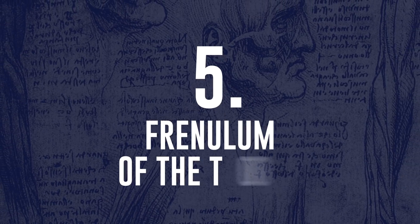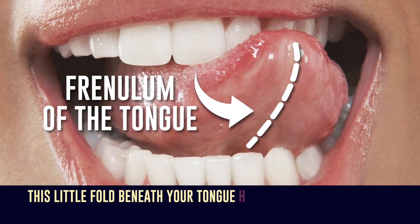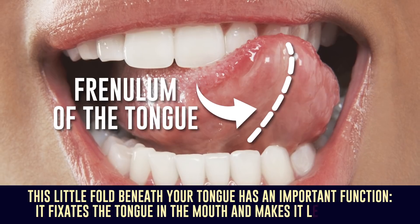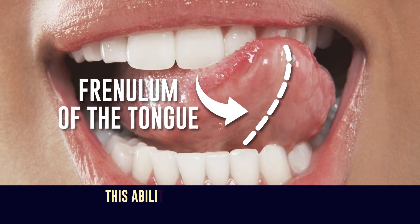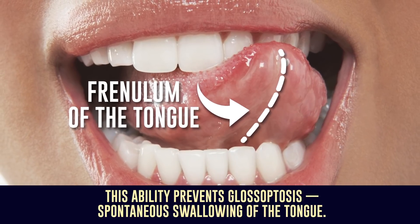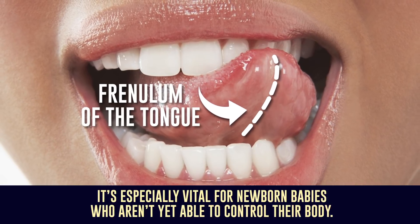Number 5: Frenulum of the Tongue. This little fold beneath your tongue has an important function. It fixates the tongue in the mouth and makes it less flexible. This ability prevents glossoptosis — the spontaneous swallowing of the tongue. It's especially vital for newborn babies who aren't yet able to control their body.